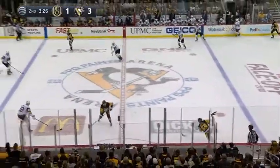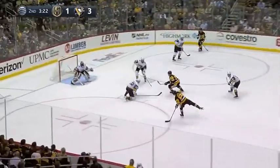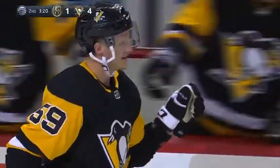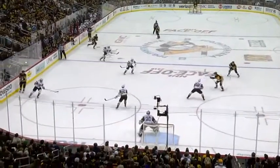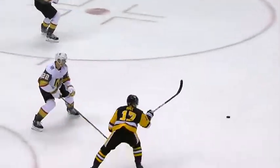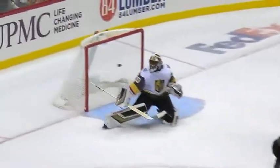Justin Schultz with a wide pass for Jake Guentzel, reaching forward with Crosby. Centering feed — Guentzel breaks it, fires — he scores! Jake Guentzel, off the post and in. It's 4-1 Penguins! A beautiful shot and a beautiful pass. Good deception there by Rust to let it go — Subban is just frozen.